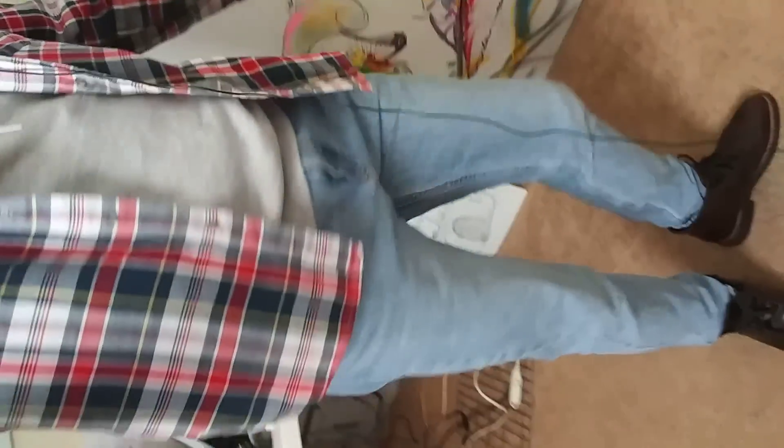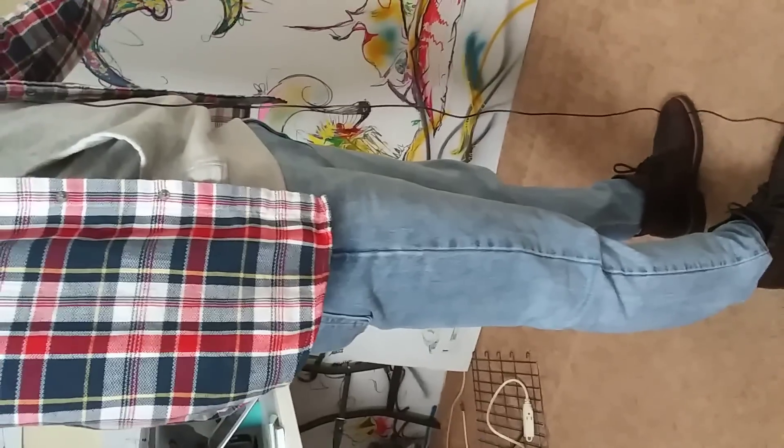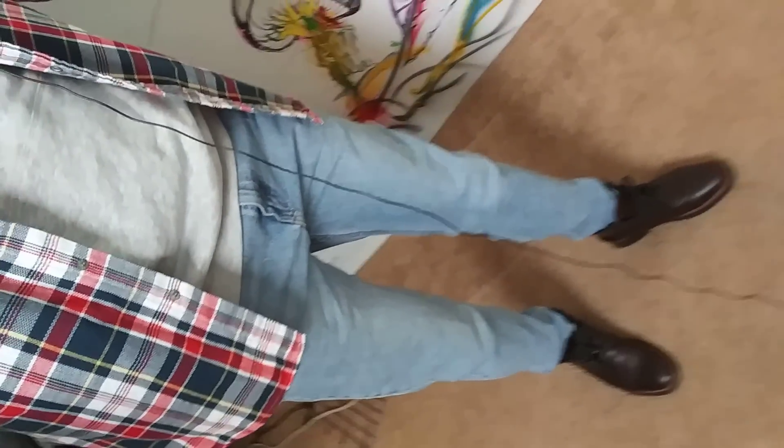They are not super tight but they are fitted. They look nice — not baggy. I have some jeans that are super tight and are hard to put the gun on, but these ones are okay.